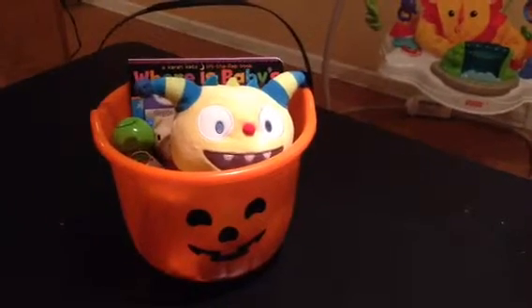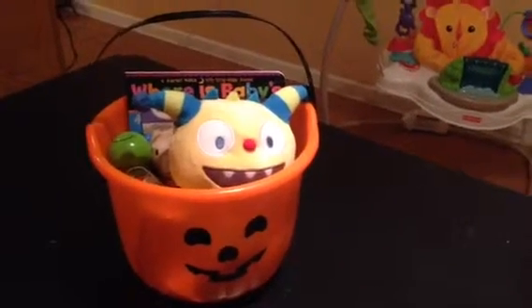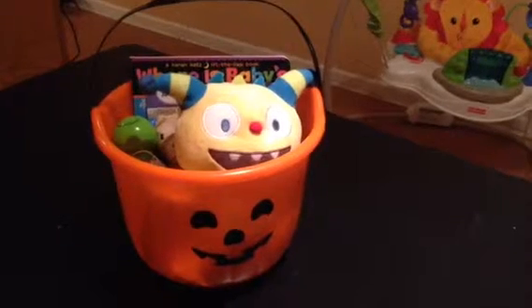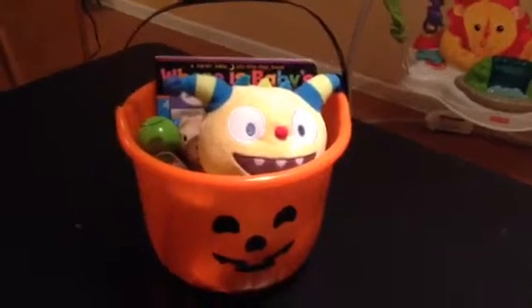Hey guys! I know it's been a very long time since I've done an update, but I just wanted to do a quick one since it's going to be Halloween soon. I'll do an update about Baby and Me soon — everything's going pretty good — but let's get on to the Halloween stuff.